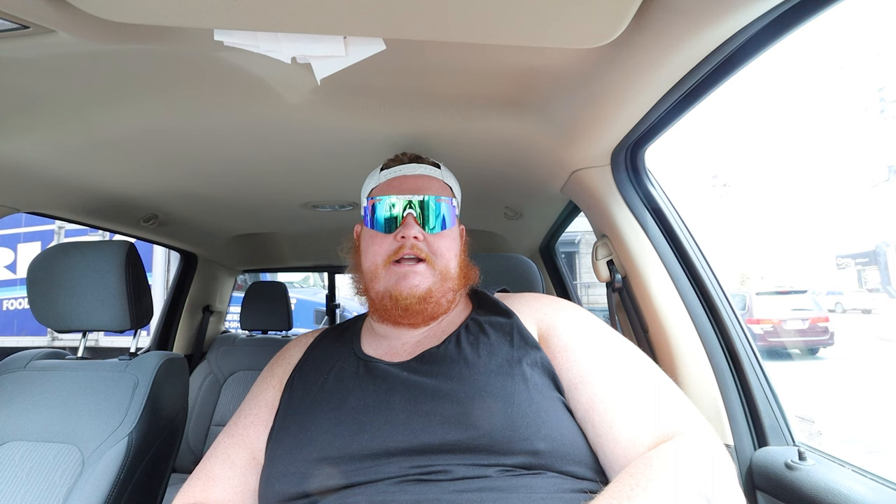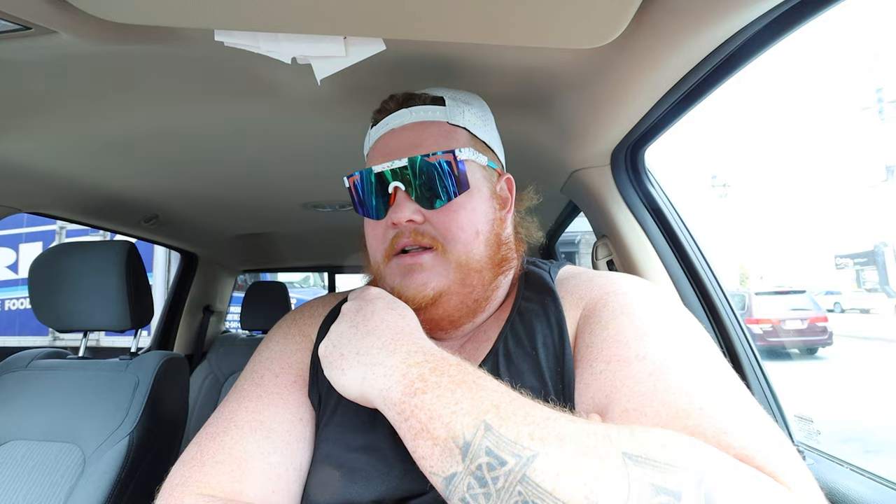The egg — two fried eggs on there. It was fried kind of hard, so they were kind of spongy. I'm going to go 2.9 out of five for the eggs. If you took it off literally 30 seconds earlier off the grill, it would have been perfect.